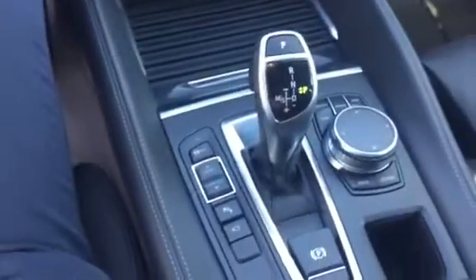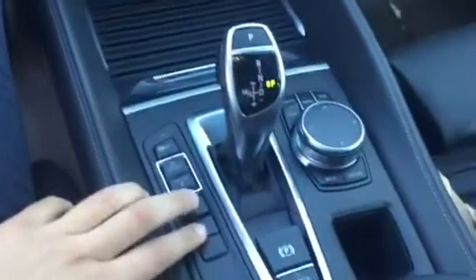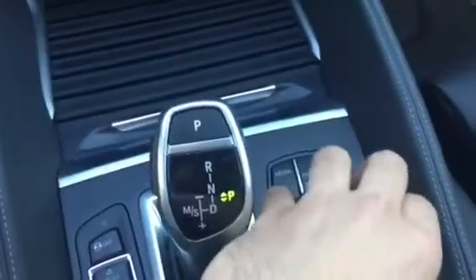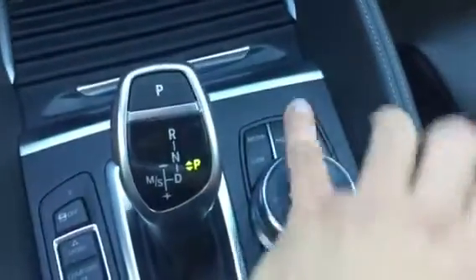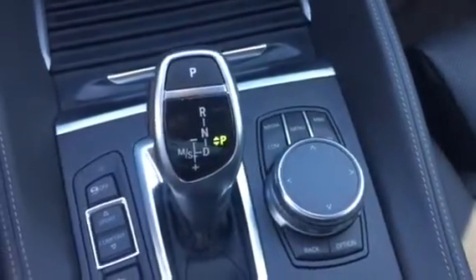Right down here we have the automatic transmission in the car, along with park assist, the park assist cameras, the parking brake, the media knob, and the knob to control the car, plus the shortcut buttons. Right here we have the center console with the aux input and a USB input.